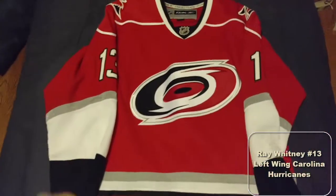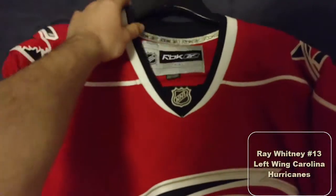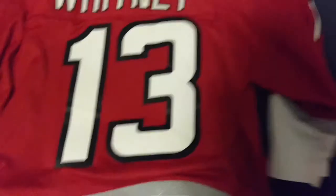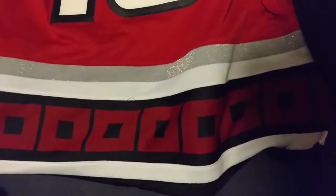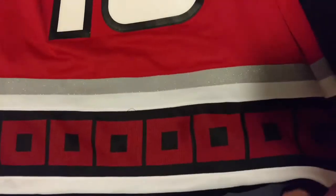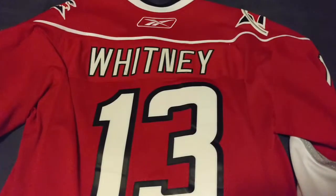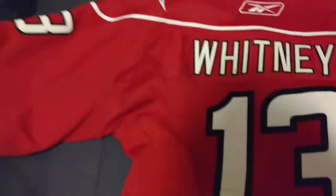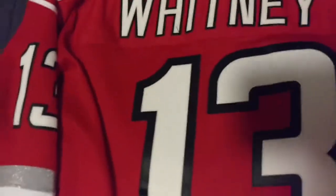Carolina Hurricanes number 13 — fan jersey. I think this is the year before they switched over; they started liquidating these. I kind of like the flag more on the bottom — the squares — than what they changed to. They changed to like a generic one now and I don't think a lot of people actually like it. Carolina Hurricanes Whitney.